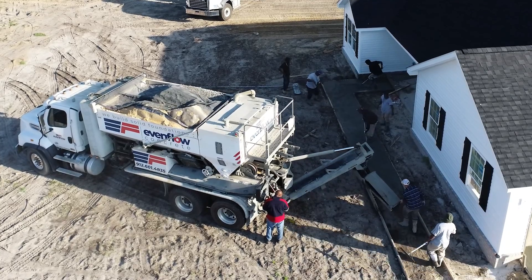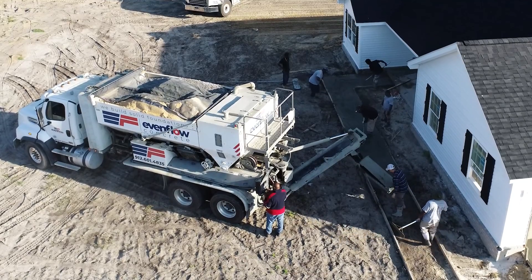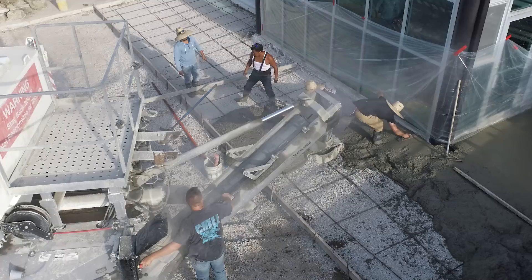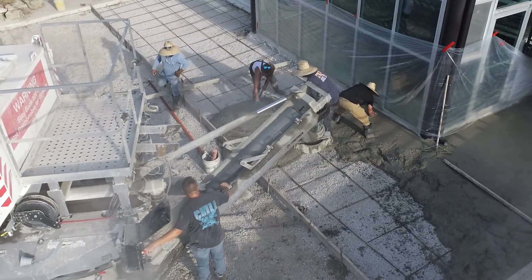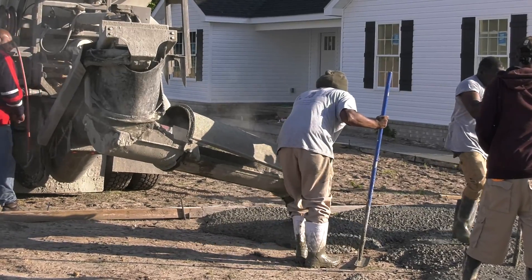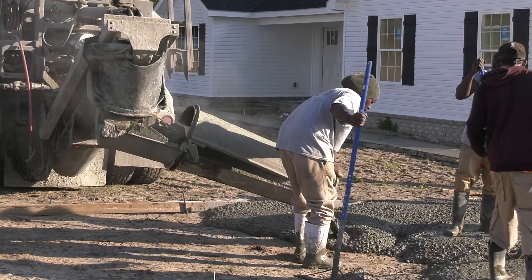Our 360-degree swivel chute provides unparalleled control. With a power swivel feature, operators can effortlessly spread concrete over a wide area, enhancing productivity and accuracy.